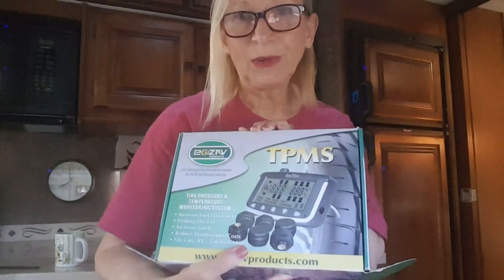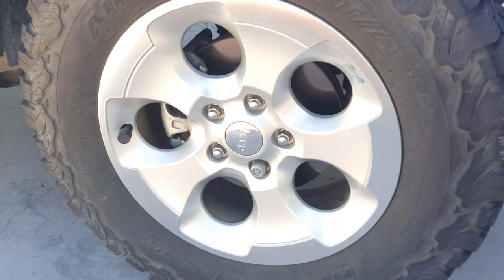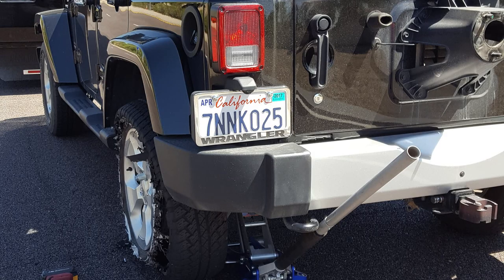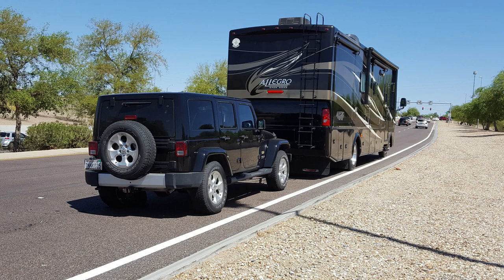Another thing we won't travel without anymore is the tire pressure monitoring system. I'll show you the one we have and some video I took from outside when we had it hooked up. We hook it up to the coach and to our towed vehicle, our Jeep. A few years ago traveling through Arizona we got a flat tire on the towed vehicle — didn't know it, didn't even feel it. Some good Samaritans flagged us down. Luckily we were near a wide off-ramp area where we could pull off, called AAA, and they came and fixed our tire. Ever since then we won't travel without it.